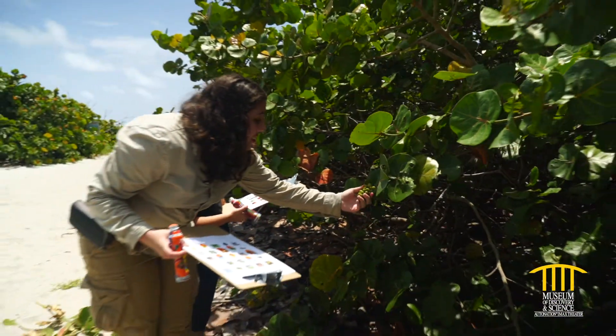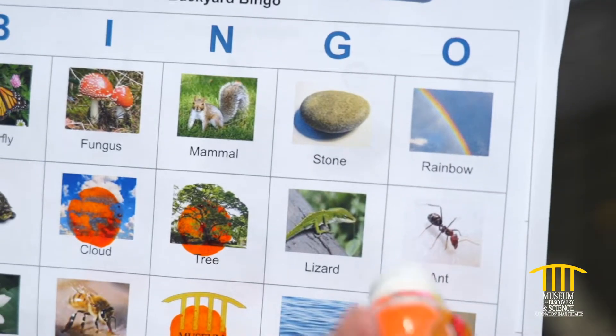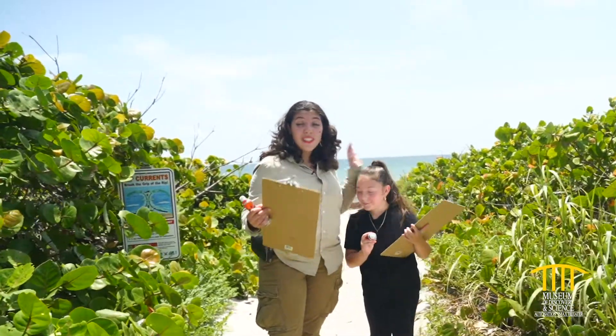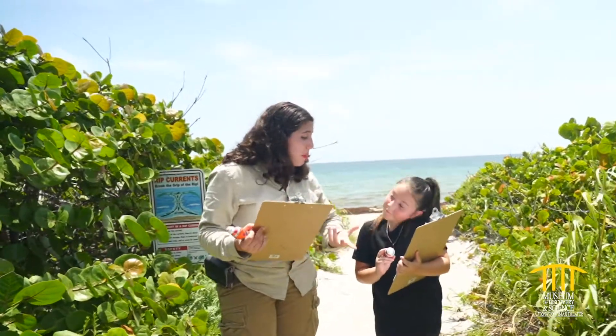We'll discover the mangrove forest, play backyard bingo, and more! Let's discover together! Hey everybody, my name is Alina, this is Miss Destiny, and she's going to be my awesome science friend today. And today we are going to be playing backyard bingo. Now Destiny, do you know what bingo is?